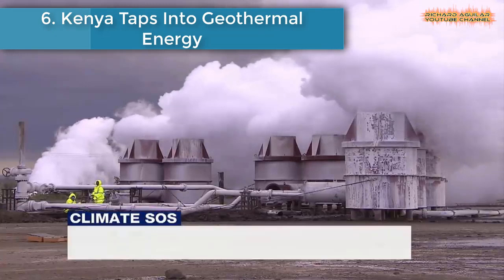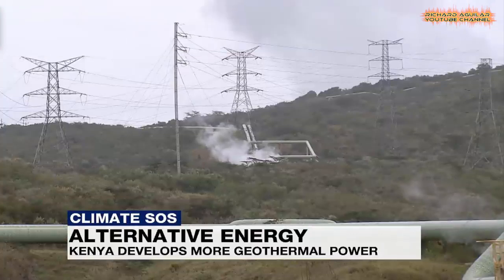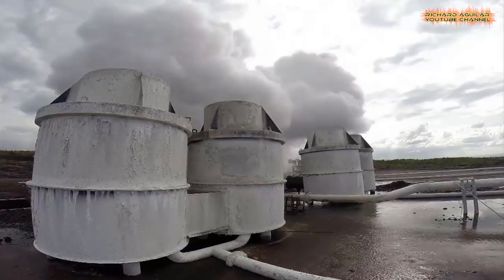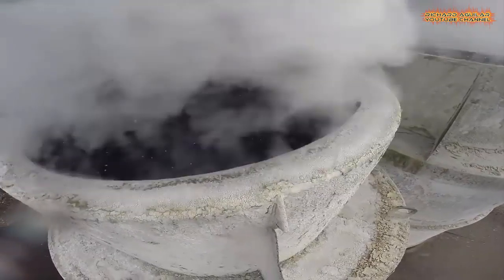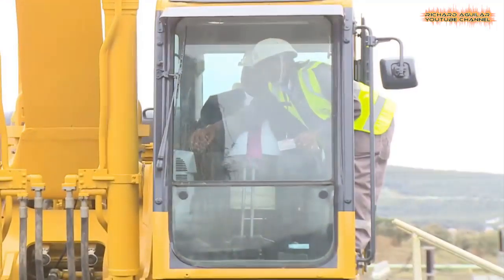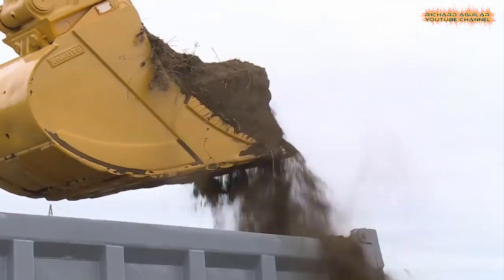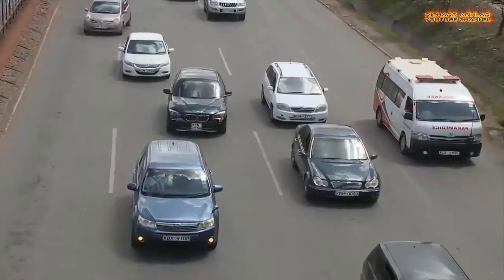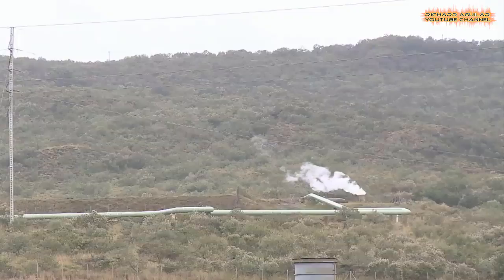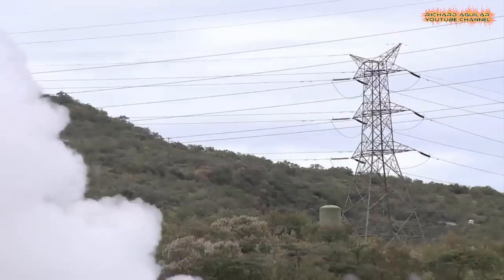Number six: Kenya taps into geothermal energy. Kenya's government has promised electricity bills will come down, thanks to new investment in geothermal energy. It is good news for households who previously complained of hefty bills. Hopes are also high that there will be a boost to big business.